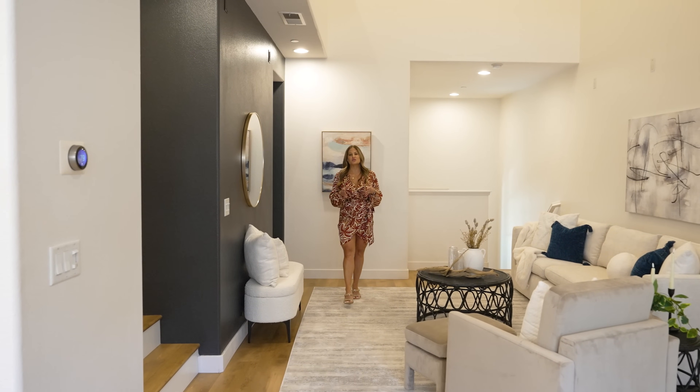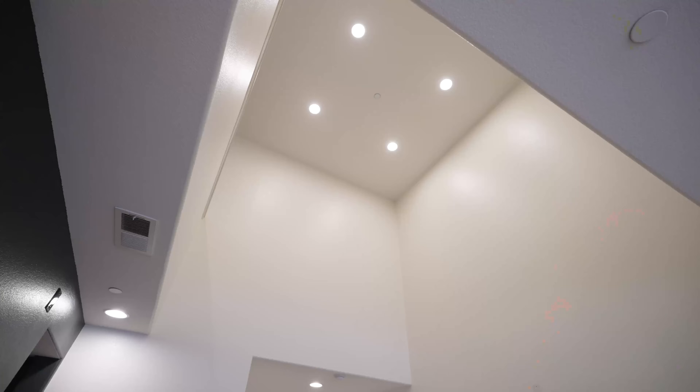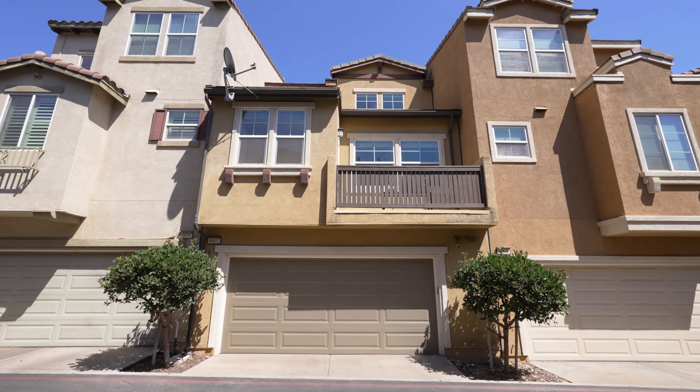This home features four bedrooms, four full bathrooms, just under 1,900 square feet, high ceilings adding volume to the space, and an attached two-car garage.